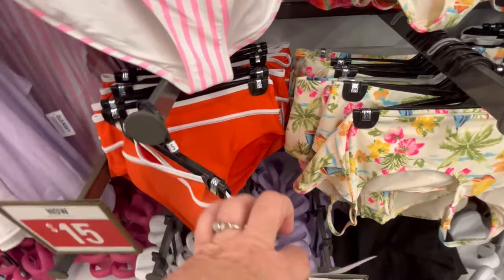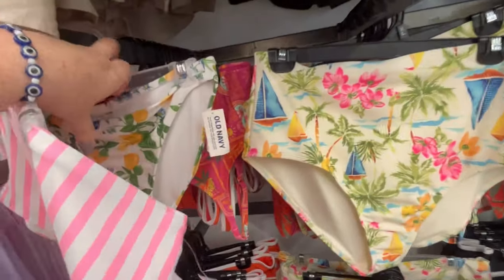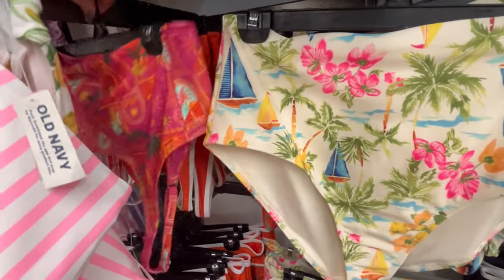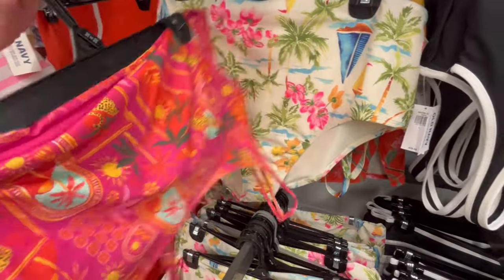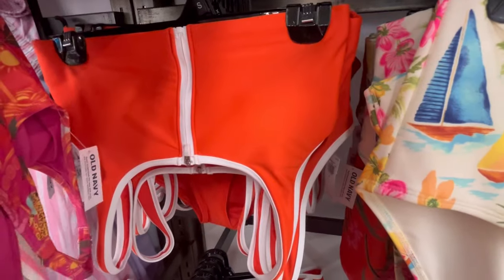I will definitely be going back to Old Navy and highlighting more of their swimwear, hopefully in like two weeks or so. One thing I love about Old Navy is they definitely have size inclusivity — in the store it goes up to anywhere like a 4X, which I really like. I think everybody should be able to walk into a store and try on clothes — it's just common sense.